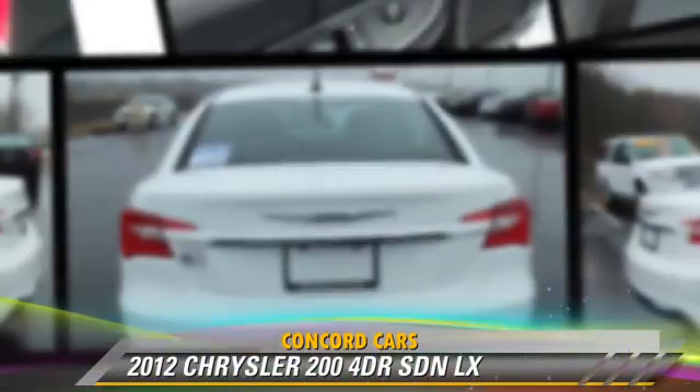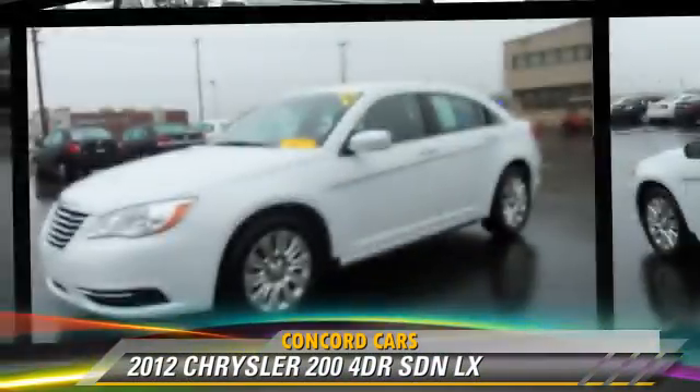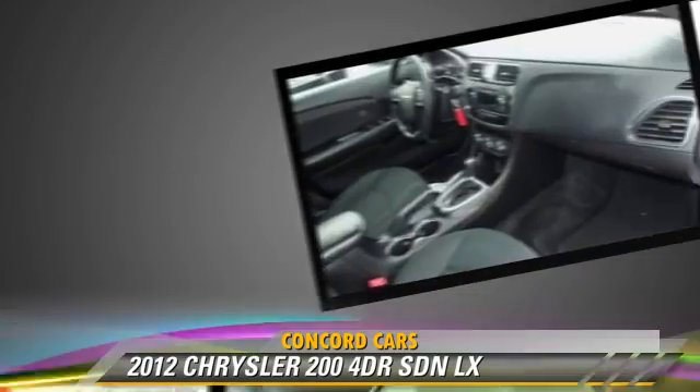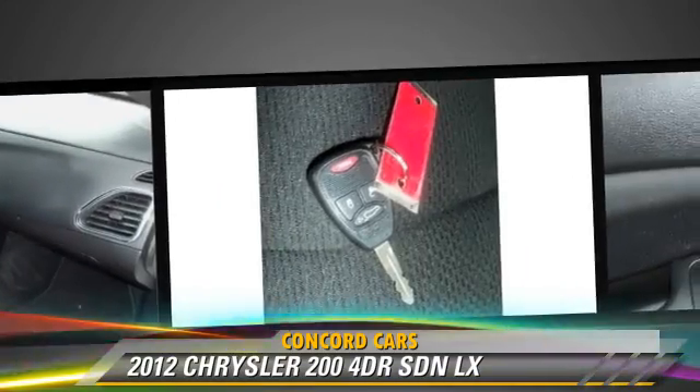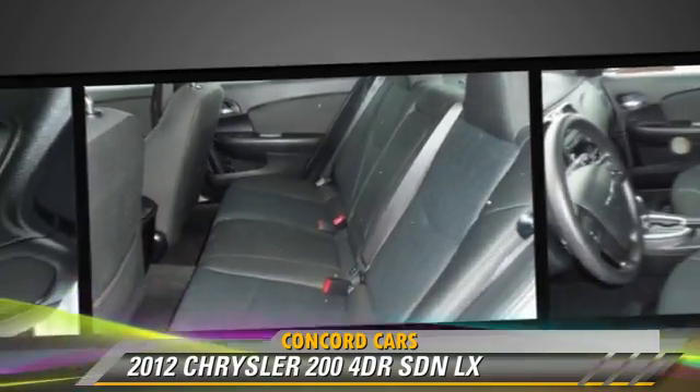Powered by a 2.4-liter four-cylinder engine with an automatic transmission, this sedan with fewer than 35,000 miles on the odometer is well equipped. This Chrysler features cruise control, a CD player, and keyless entry.